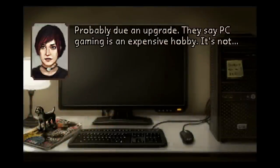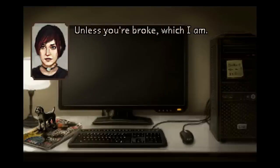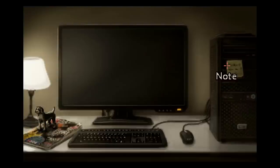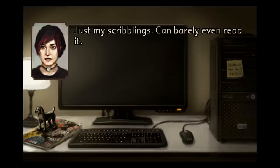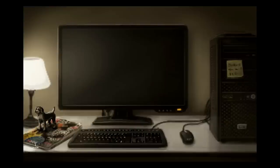They say PC gaming is an expensive hobby. It's not — unless you're broke, which I am. PC gaming is actually far more expensive than console gaming. Just my scribblings — can barely even read it. A memento. Gavin won this for me in one of those claw machines. No idea how he did it. Some kind of wizardry.